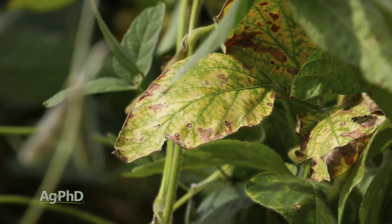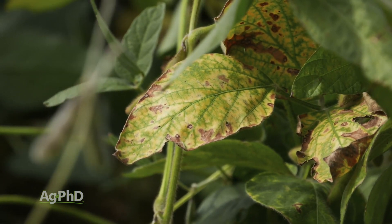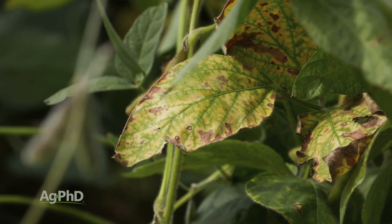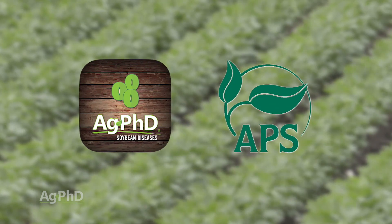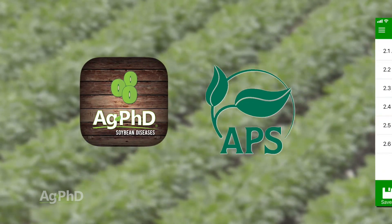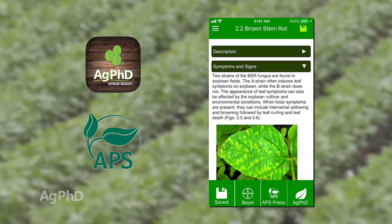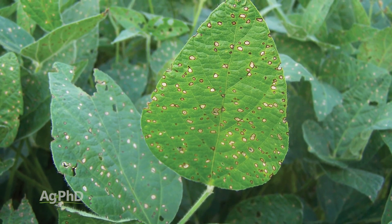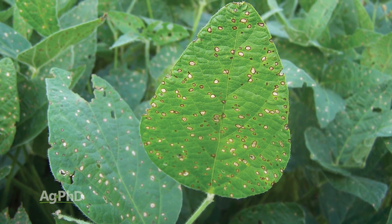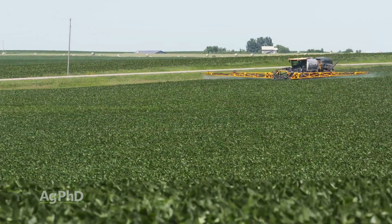Now if you're already seeing a bunch of disease out there, you're too late with the fungicides and you've already given up some yield. But you want to identify what kind of disease you have. You can take a look at the free Ag PhD Soybean Diseases app — we put that together along with the American Phytopathological Society — to identify all the different diseases that could potentially be out there. For example, if frog eye leaf spot is common in your area, you have to get that preventative fungicide out in advance.